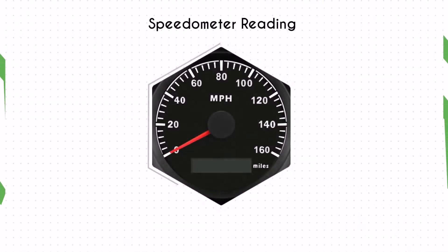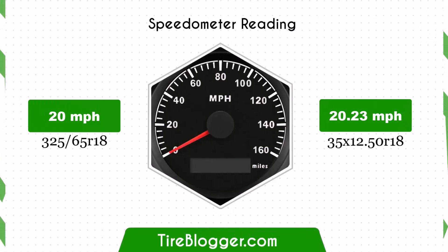With the 35x12.50R18 tires, the speedometer will read slightly lower than the actual speed. For example, at a speedometer reading of 20 mph, the actual speed will be 20.23 mph.